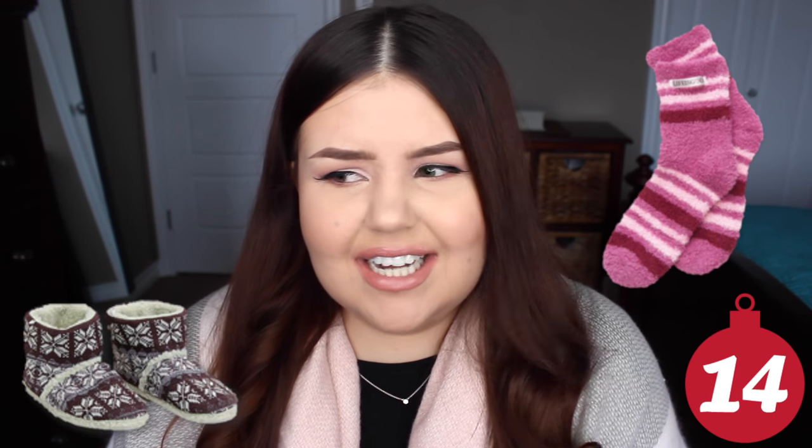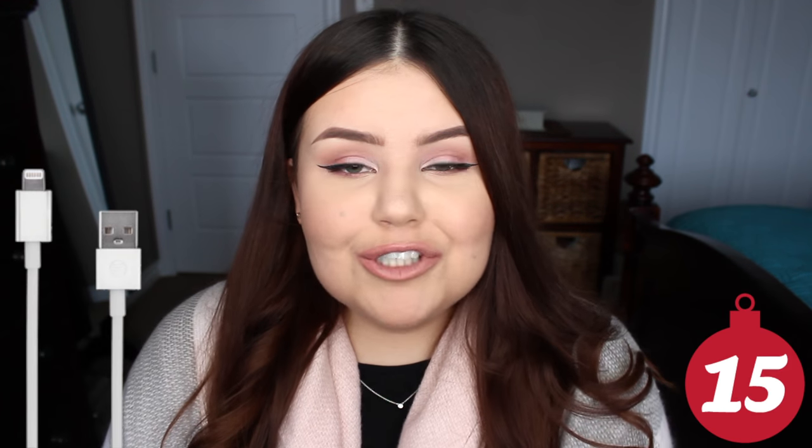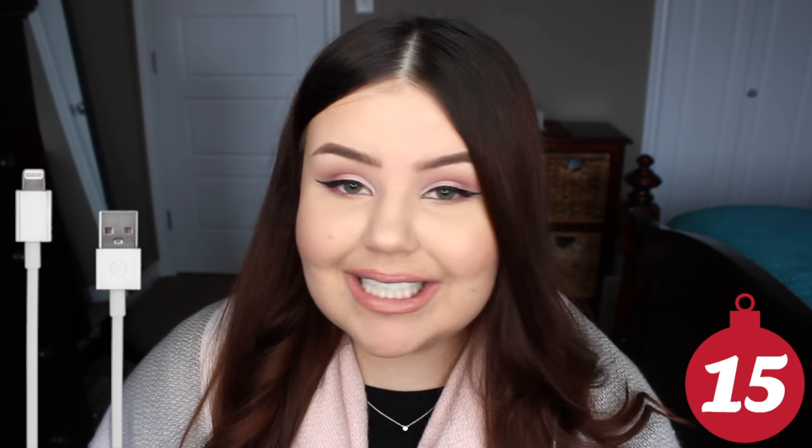Fuzzy socks or slippers. Even as a kid I loved getting a cozy fuzzy pair of socks — you can run around and slide around on the hardwood on Christmas morning. A phone charger. Even just the charging cord makes a great stocking stuffer, because if you're anything like me, I'm sure you are replacing yours constantly.